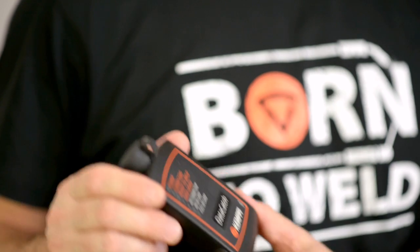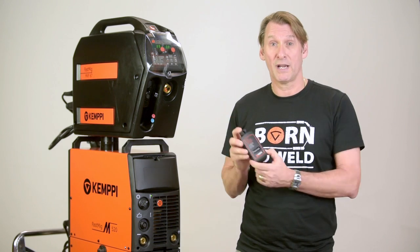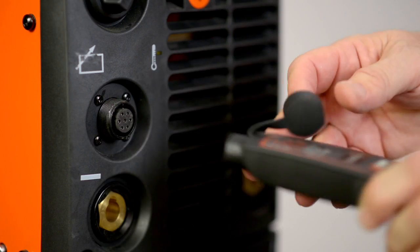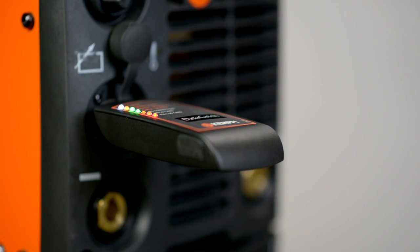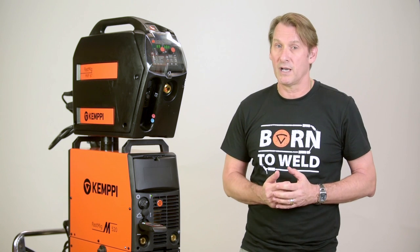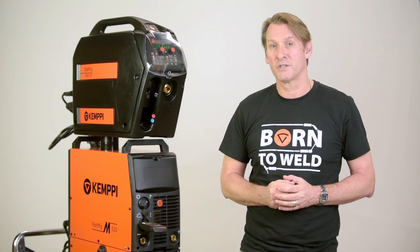One example would be the Kempi ArcInfo. It's a simple data catcher that can be inserted into any Kempi FastMig Power Source. The ArcInfo retrieves basic welding data such as voltage, current, and heat input over time.